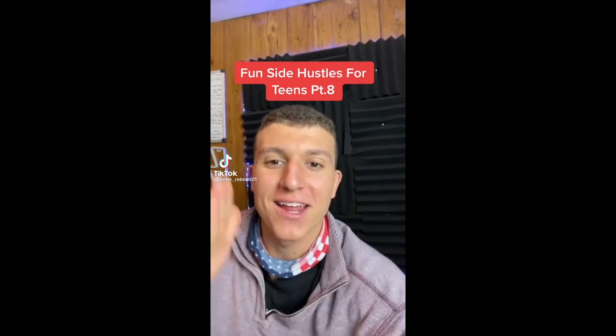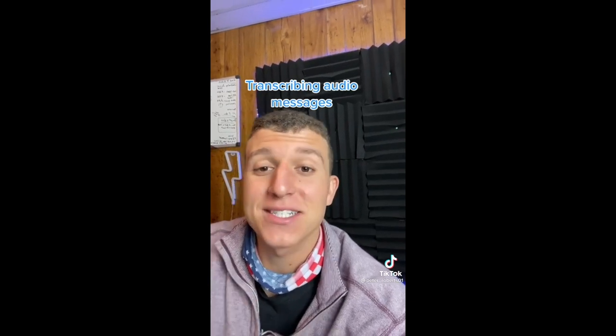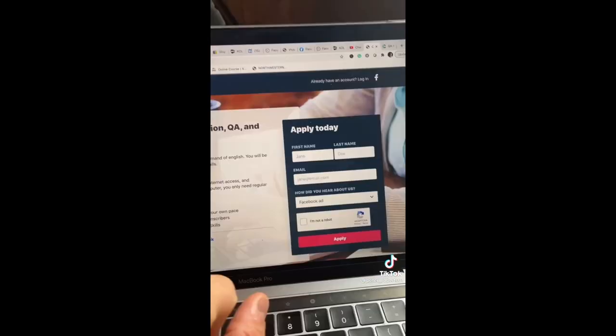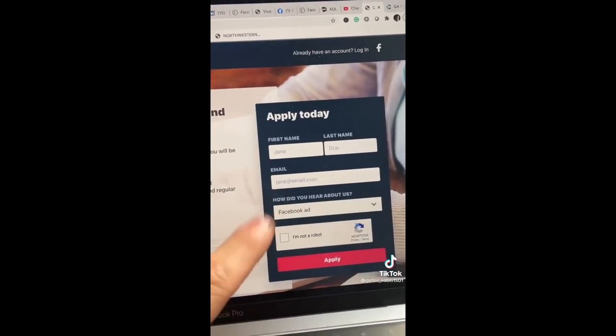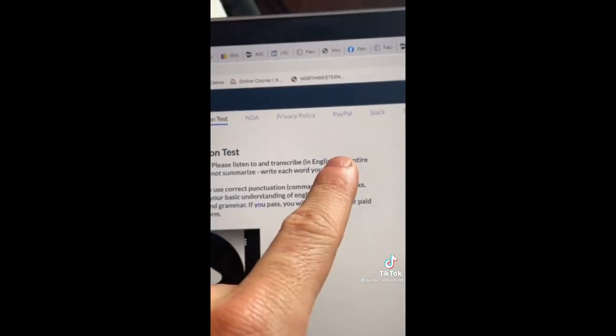Here's a fun side hustle that you can start as a teen — and the best thing is you can work as many hours as you want a week doing this from home. All you need is a laptop. It's transcribing audio messages — basically taking phone call conversations, questions and answers, and putting them into written words, and you get paid. Go to qaworld.com, sign up and apply. All you have to do is pass an English transcription test, and then you're on your way to getting paid via PayPal.